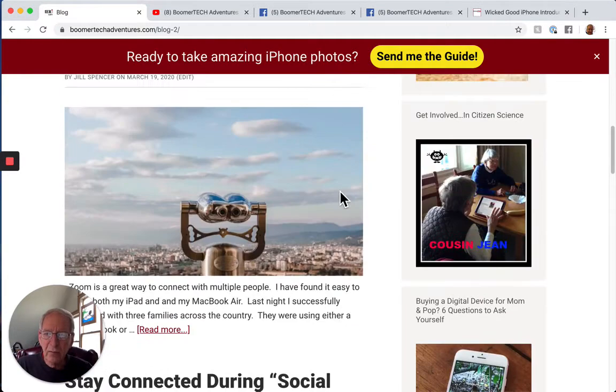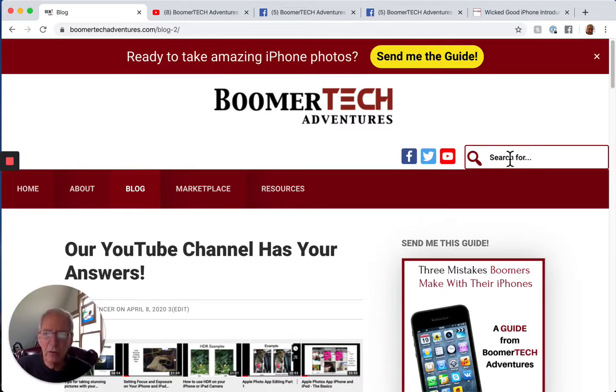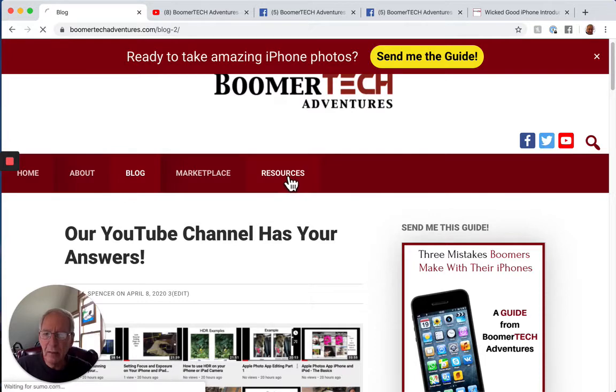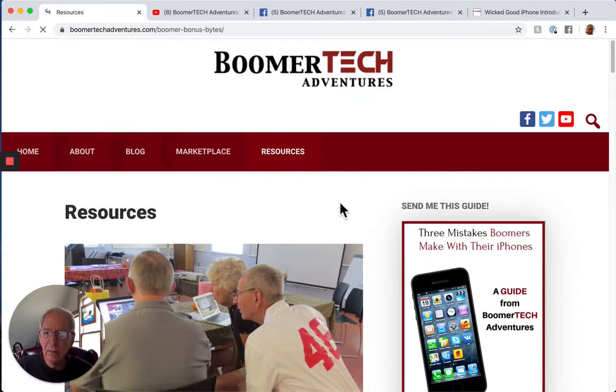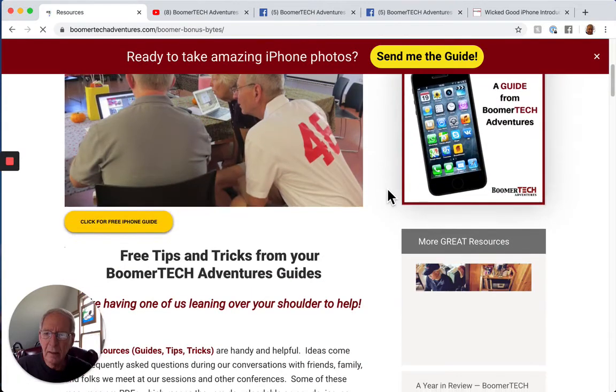There are a lot of things on the blog. If you're not sure what exactly you want, navigate up to the search bar and put in whether it's iPhones or iPads and what you're trying to find, and then all the blog posts will be pulled up for you. That's a really good way to find specifics. The second aspect of our Boomer Tech Adventures website is a section called Resources — you can see that right up here at the top — and I'll just scroll through that.